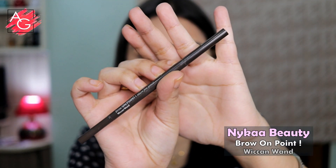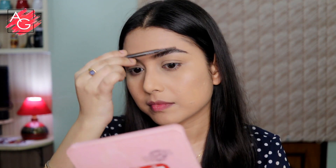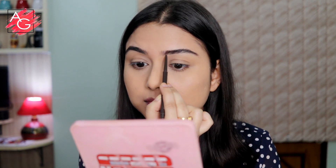Moving on to my brows — I'm using a brow pencil to fill in the gaps and then a brow gel to set my brows in place. That's it, very quick and very easy.